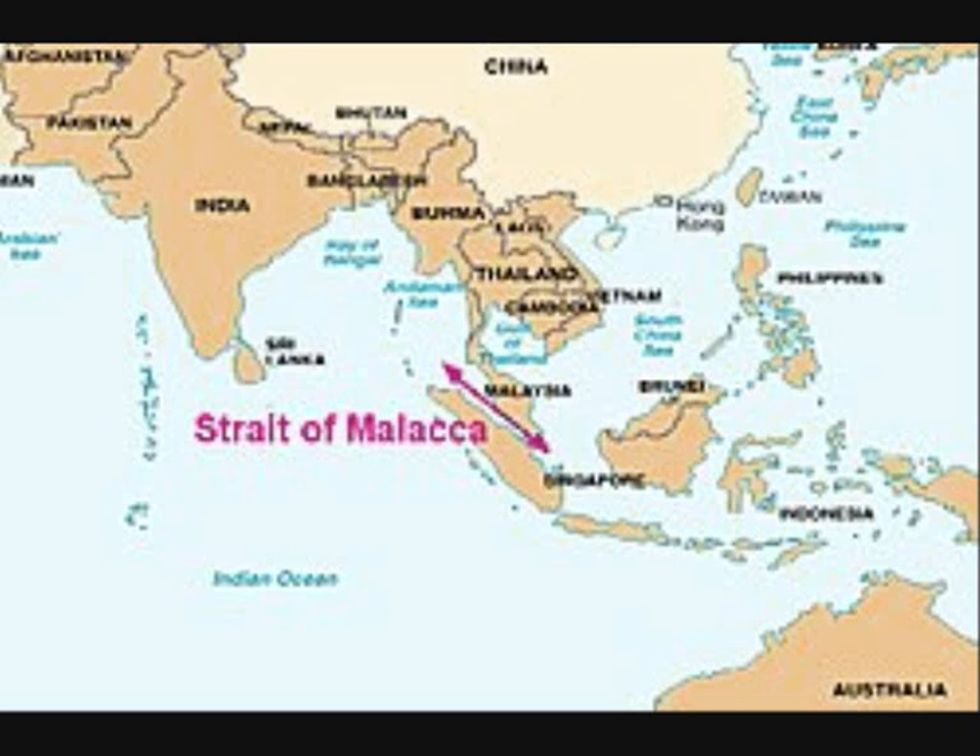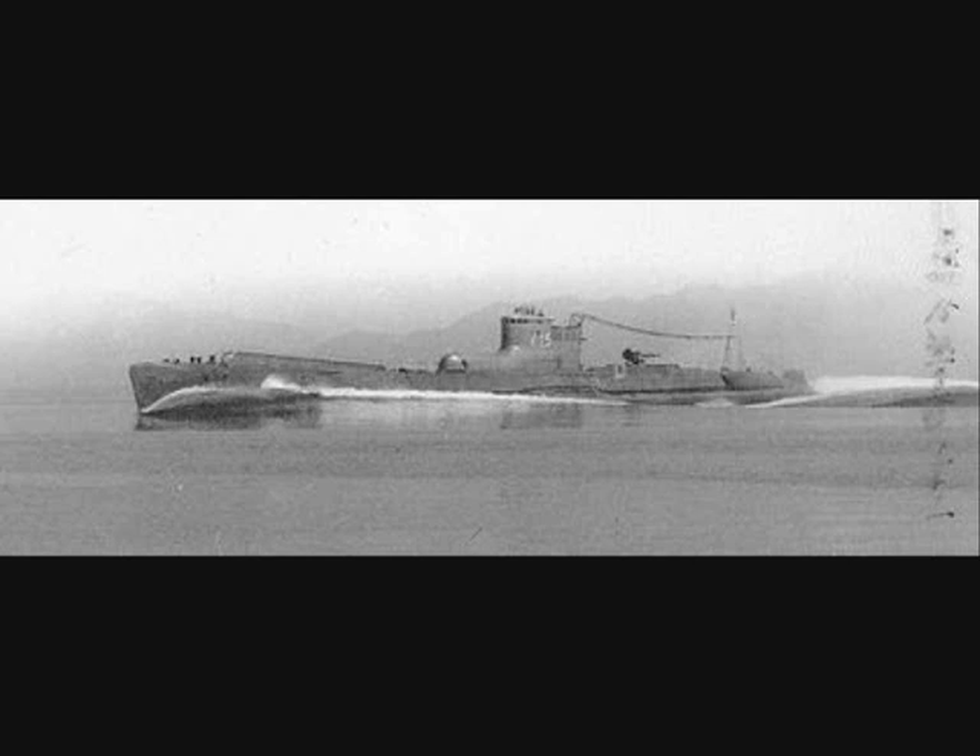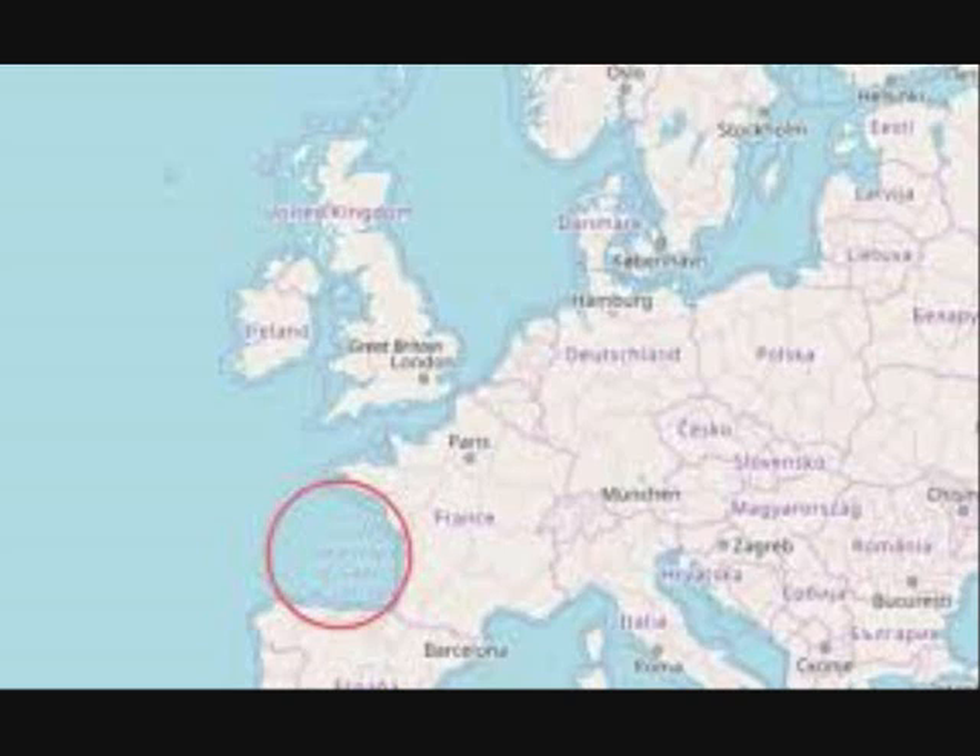In December 1943, I-29 departed Singapore for Nazi-occupied France and reached the Bay of Biscay in March 1944. She was escorted by German warships and aircraft and came under heavy attack by Allied aircraft but arrived safely at Lorient.